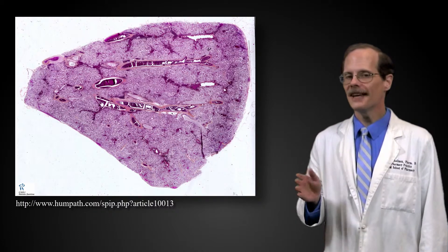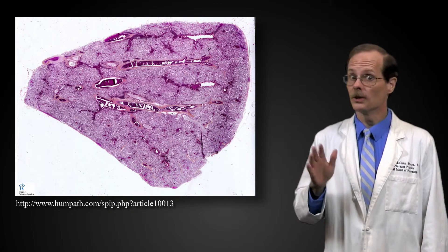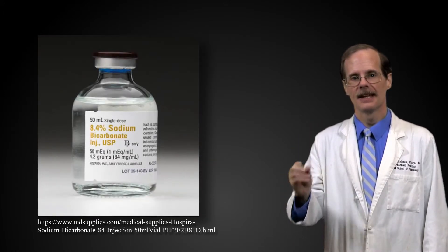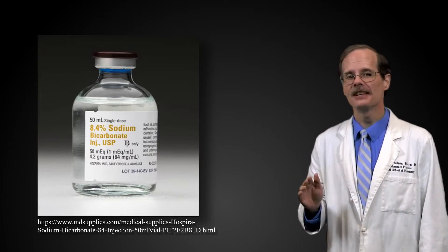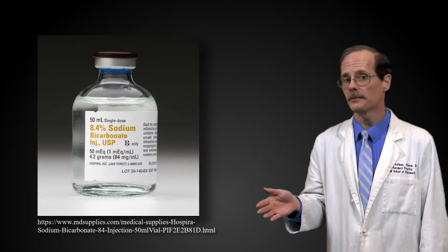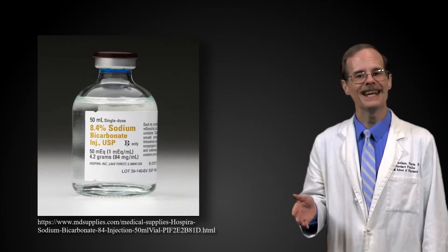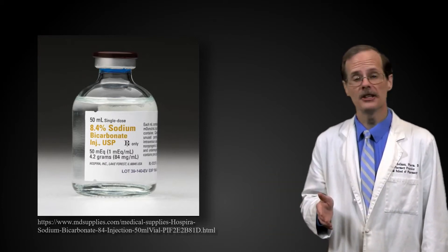One way to prevent methotrexate from precipitating in an acidic environment is to not let the environment get acidic. So when giving large doses of methotrexate, we also give these patients lots of IV fluids and sodium bicarbonate. This does two things: giving lots of fluid makes it less likely that methotrexate will concentrate in the kidneys enough to precipitate, and the sodium bicarbonate causes the renal filtrate to be alkaline, which keeps the methotrexate dissolved until it can be eliminated in the urine.